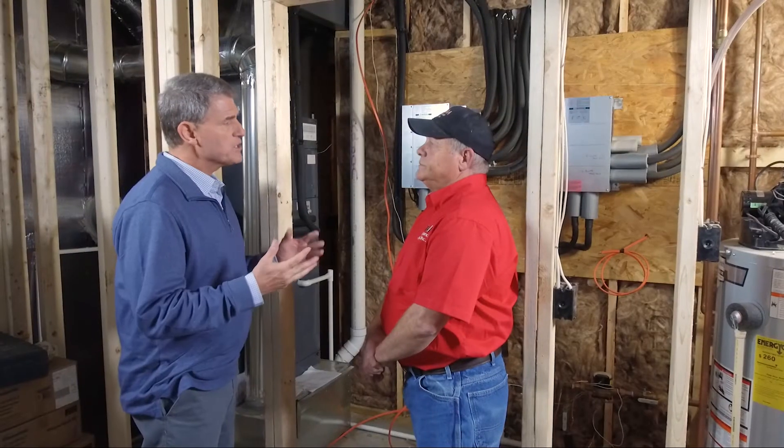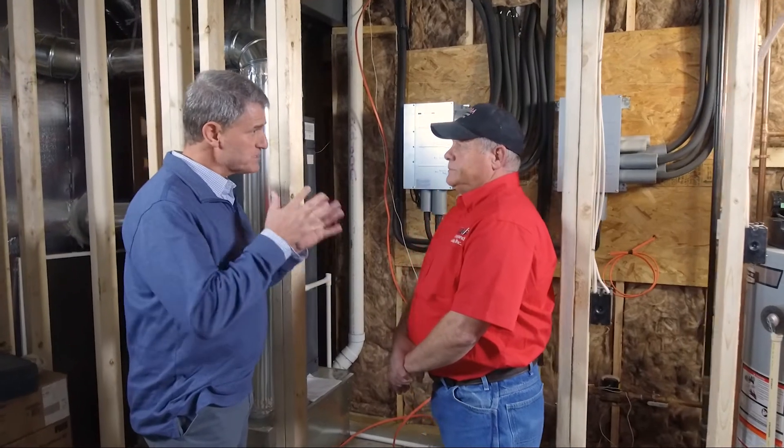We're going to continue our tour of the cargo home by taking a look at the cooling and heating system. Meet Gary Schlatterbeck. Gary has installed heating and cooling systems for years, but this system is a little different than you would expect in a home. Let's talk about the heating and cooling system for this home.